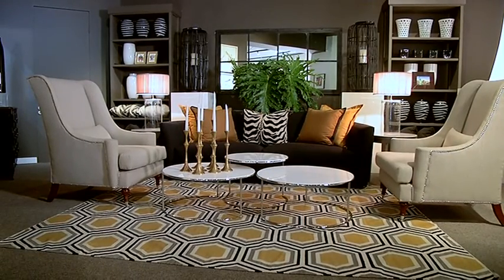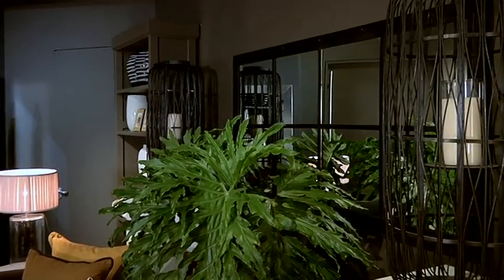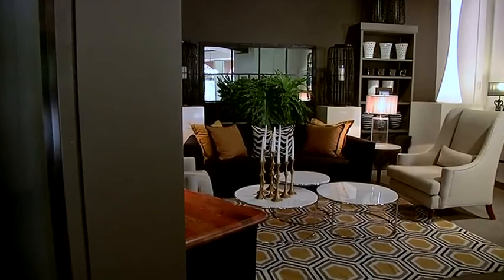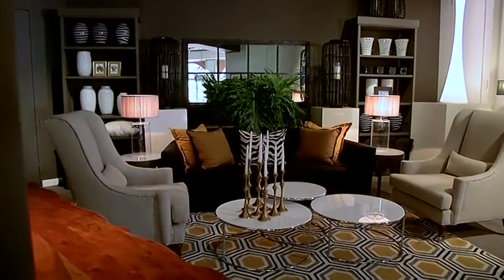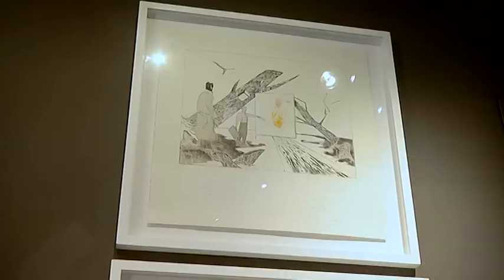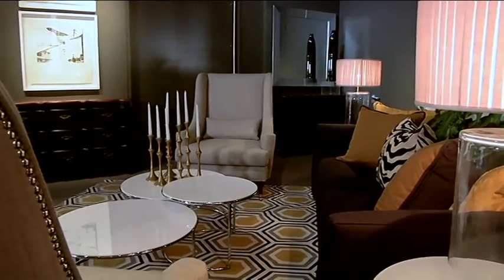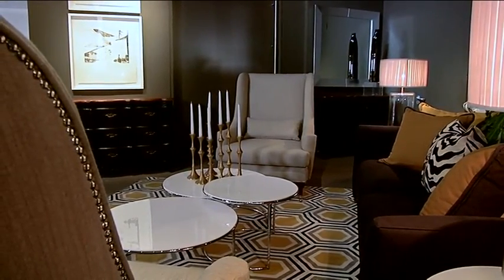We've chosen to paint everything the same color throughout, including the doors and skirtings, because we wanted this continuous feel. We didn't want to break it up. We wanted this continuous backdrop of this particular color. We didn't want to accent a skirting or a door because then it breaks it up.